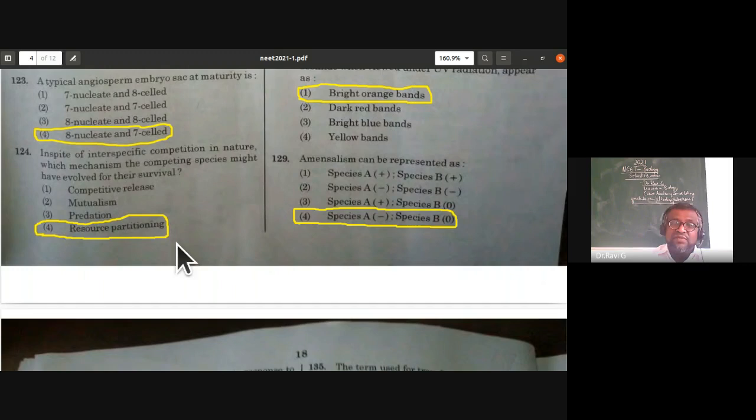In spite of interspecific competition in nature, which mechanism might competing species have evolved for survival? Resource partitioning is the correct answer. The warbler birds are a classic example — competition is avoided by evolving resource partitioning for common resources. This is from the organisms and population chapter.